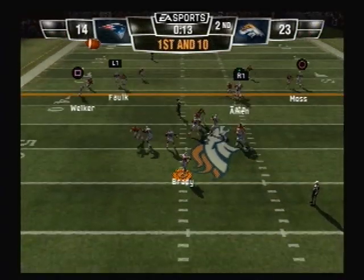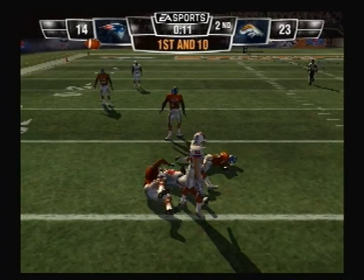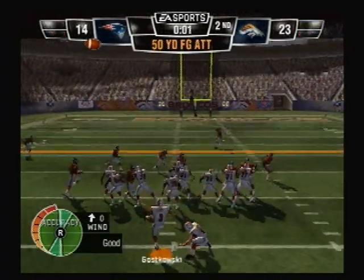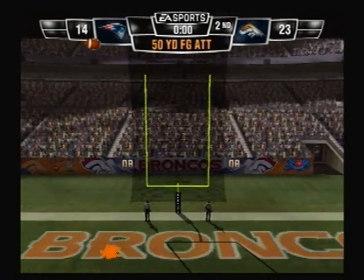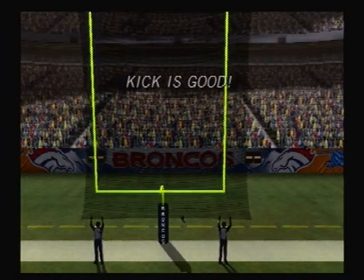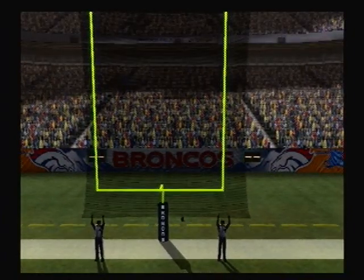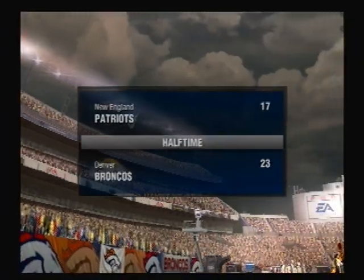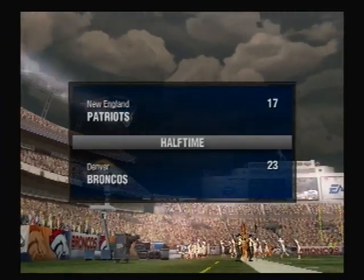He looks to throw on first down. Pass completed. That's three points before halftime. He might have it — it's good. And our score is the Denver Broncos 23, the Patriots 17.